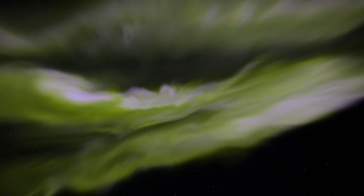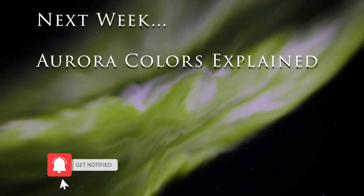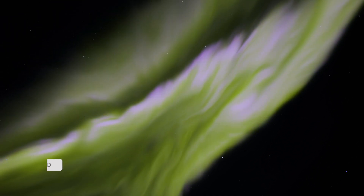That said, experiencing the Northern Lights — whether they're incredibly spectacular or it's a mild night — is still a magical experience. And being able to capture that and show all of those colors in cameras is why we keep doing this and why we teach this to folks. If you enjoyed this real-time footage and want to see even more, make sure you're subscribed to our channel. And if you want to learn about what creates the colors of the Northern Lights, click that bell icon because we'll be covering that in next week's video.